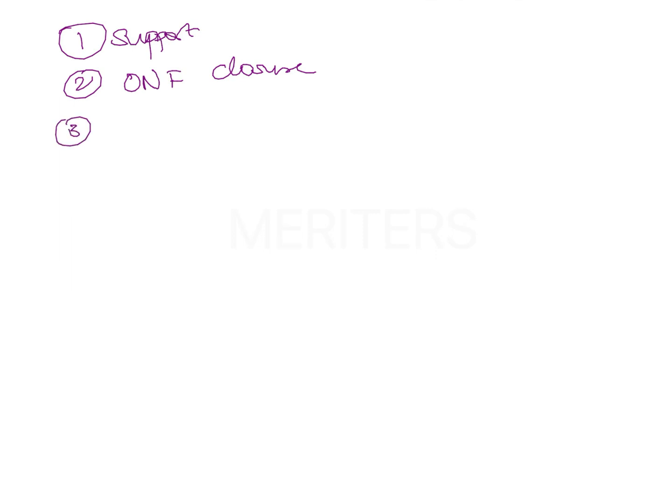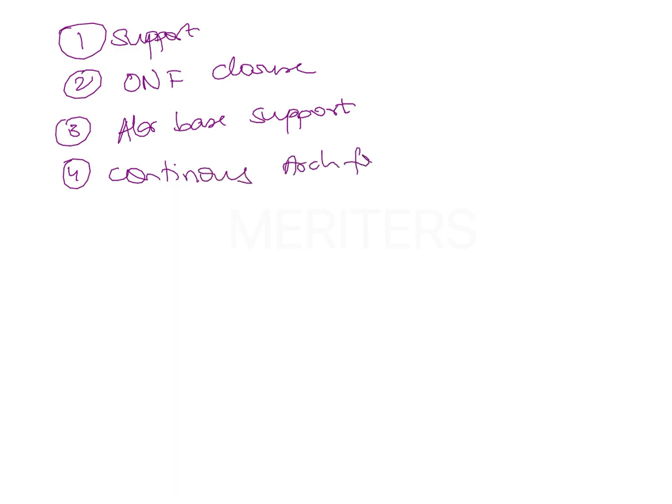Some benefits of bone grafting include: firstly, the bone graft provides support for the unerupted tooth, allowing it to erupt through the graft. It also provides closure of the oronasal fistula, which can be present because of the cleft palate. Additionally, it supports and elevates the alar base of the nose, and helps achieve a continuous arch form — since whenever a cleft is present, there is an interruption in arch continuity. Placing a bone graft restores a more continuous arch form.